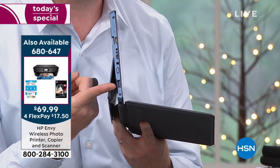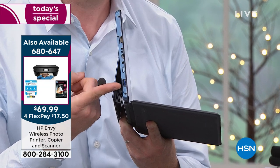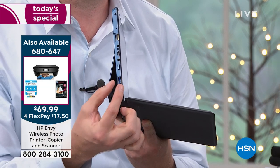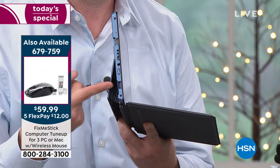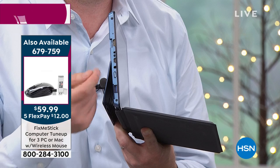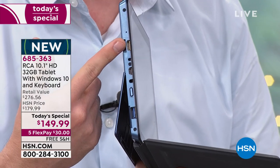With that full-size USB you can plug in a printer, a scanner, a docking station, a DVD player, a fix-me stick, antivirus — whatever you need. Most tablets don't have full-size USB, so you end up getting a little adapter, and if you lose the adapter you can't use the port anymore. We also give you another port: an HDMI port on the top.